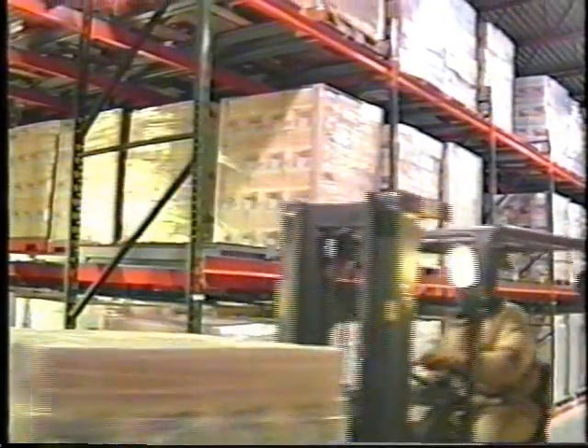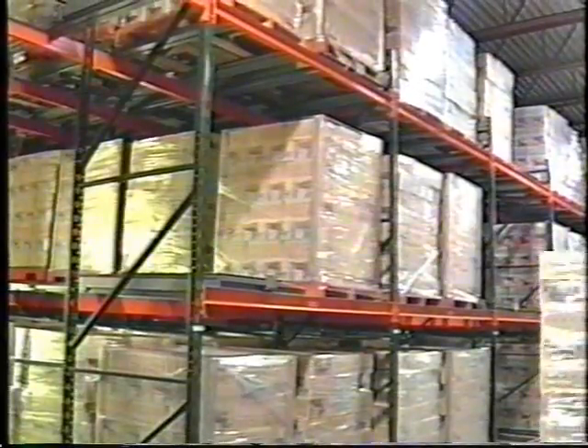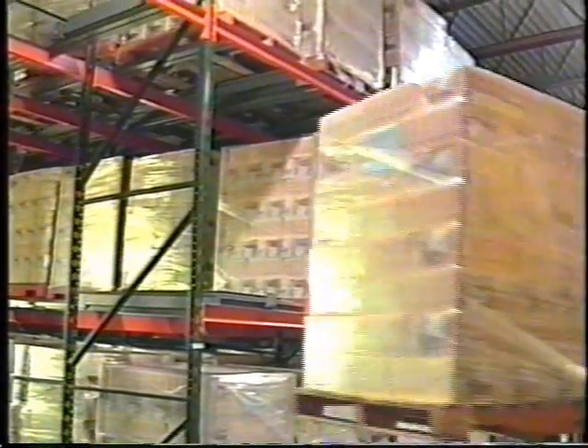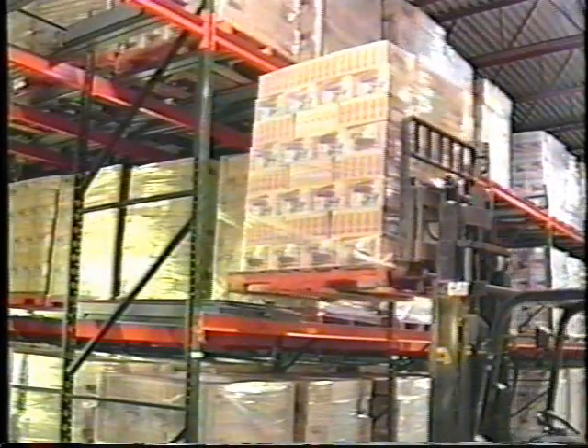In the steady flow approach, standard pallet racks are equipped with specially designed structural steel rails. Riding on the rails are one, two, three, four, or five nested carts.